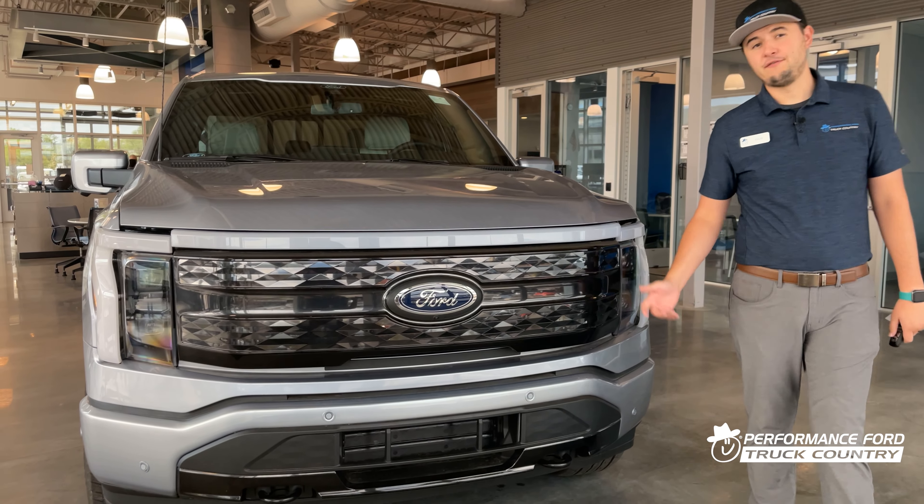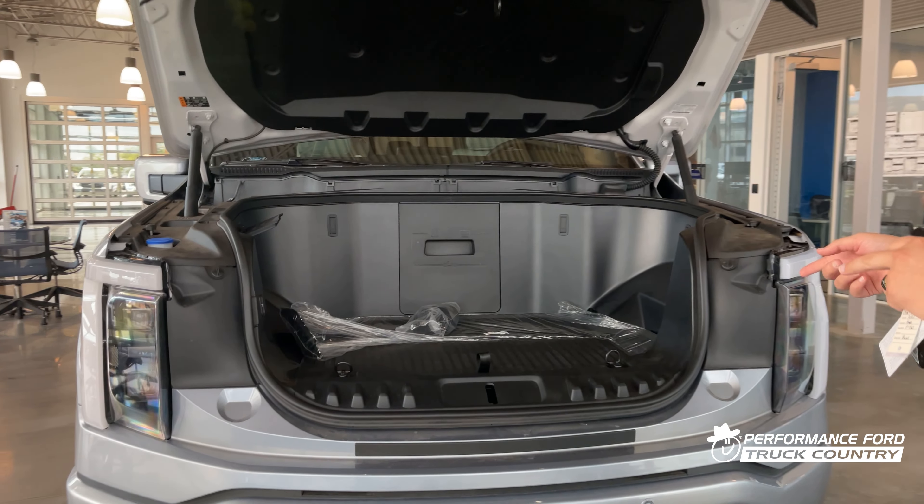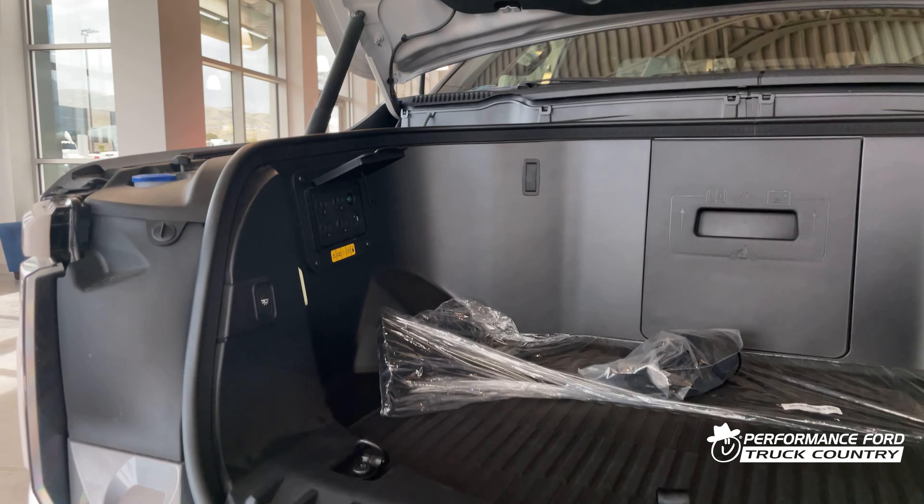The F-150 Lightning is very unique in that it does not have an engine in the front compartment — it's actually a frunk. Right here, you can take up to 400 pounds of load and cargo. Really nice. You get four outlets, a USB plug-in, and a USB-C. There's a nice little cover to keep it out of the elements.